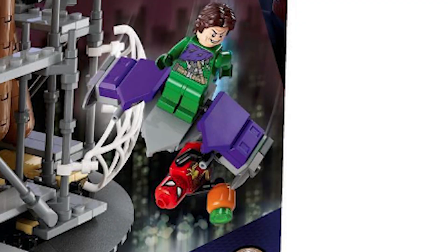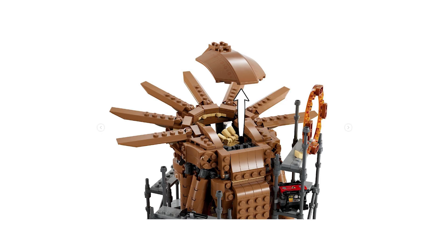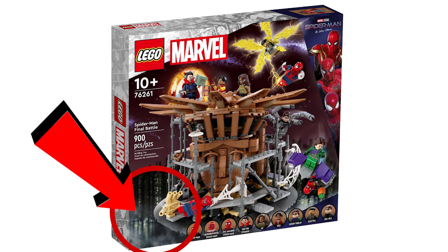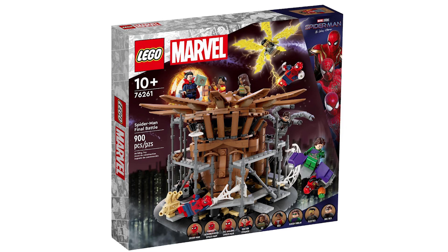We have Electro at the top and the Green Goblin throwing his pumpkin bombs, with Tom Holland's Spider-Man fighting them off. On the back of the box we can see a couple of play features — the top can come off and Sandman can go inside. I think the back of the box art actually looks a lot better than the front, because the front looks a bit strange, especially in the bottom left-hand corner.